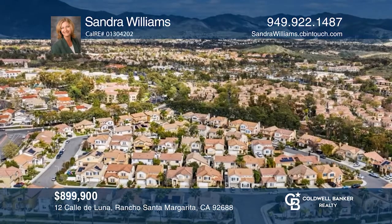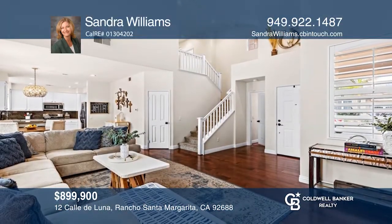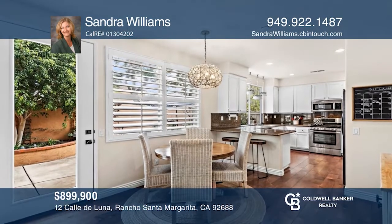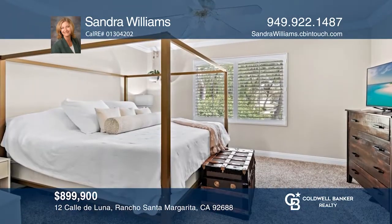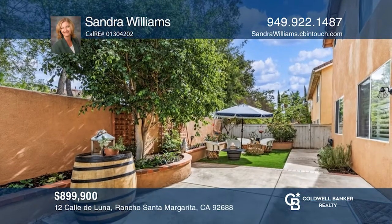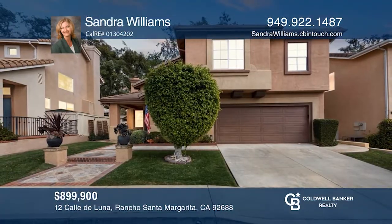Located in the quaint neighborhood of Lion Promenade, this residence backs to a greenbelt near the community park. As you enter, you'll be welcomed by an open floor plan, vaulted ceilings, tall windows, hardwood floors, and a custom fireplace. The light and bright updated kitchen with a breakfast bar is adjacent to the dining area. Enjoy the lovely California weather in your backyard with an orange tree, gardens, and space to entertain. Call Sandra Williams today.